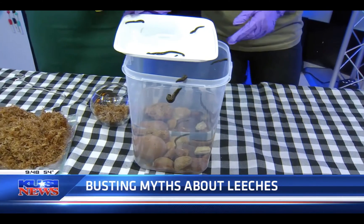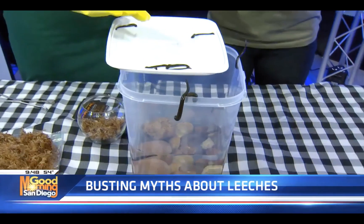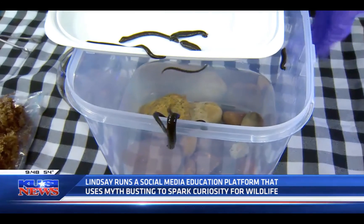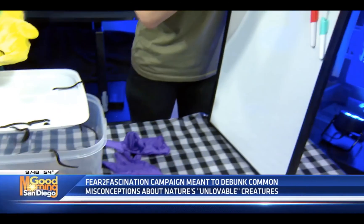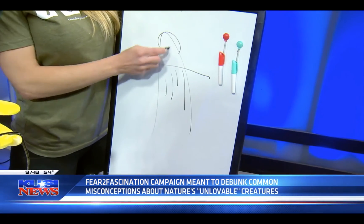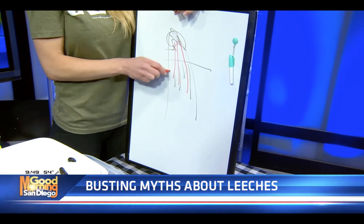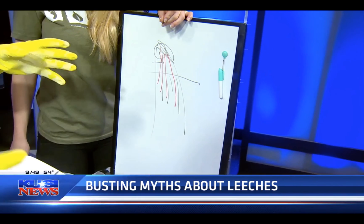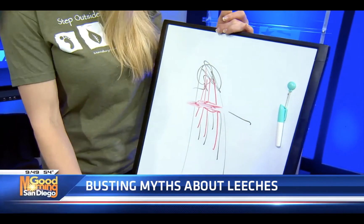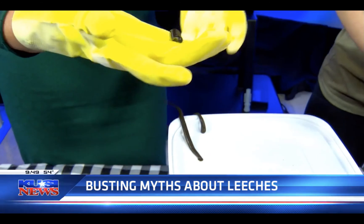Leeches are used in research — they have what we call 32 brains, so they're used to study human brains and neurological pathways. But more importantly, they are able to do things in surgery and therapy that human doctors have not been able to do. For instance — it's better if I draw. Say you are cutting some vegetables and your finger gets cut off. All the blood vessels get cut too, so that tissue starts dying. What a leech does is when you put it on top, it will suck all that blood back into those tissues to save the tip of the finger. It breaks up all the congested blood because blood clots, cleans that up, and repairs all the blood vessels in the damaged tissue.